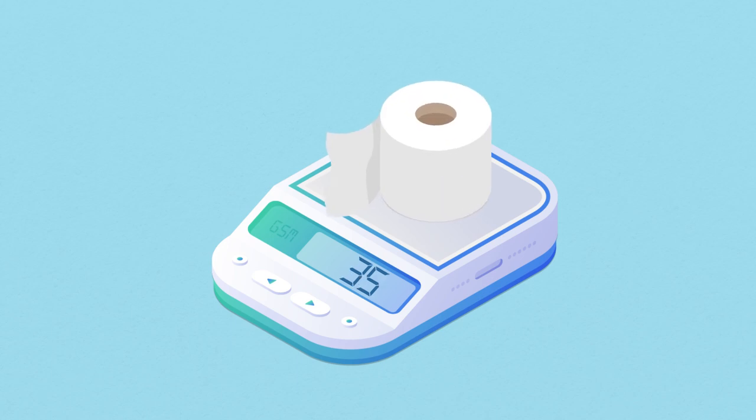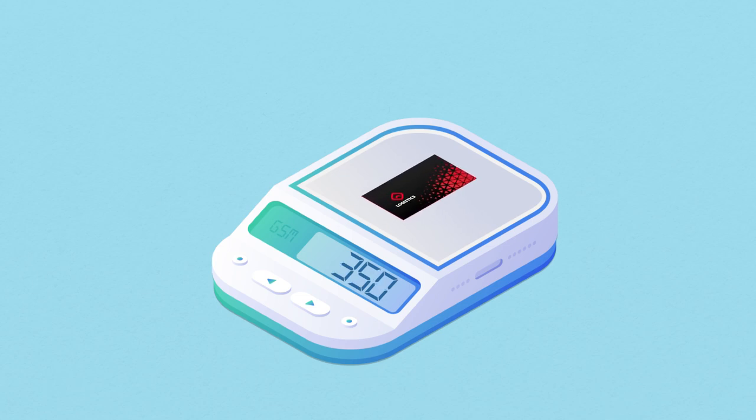Toilet roll is typically 10 to 35 GSM, office paper 80, and standard business cards 300 to 350 GSM. Some ultra-thick business cards can be as heavy as 850 GSM.